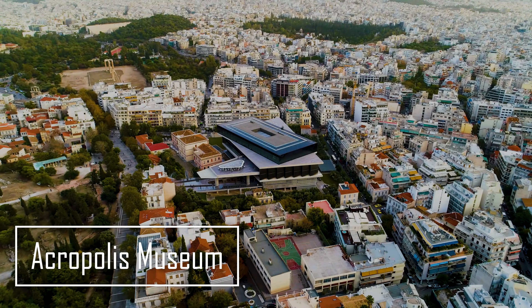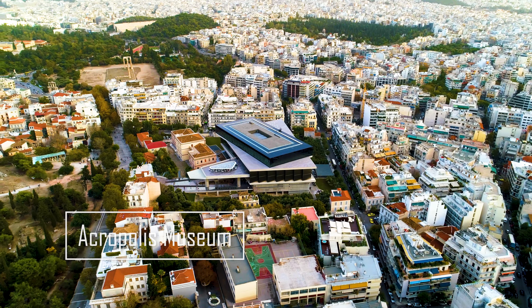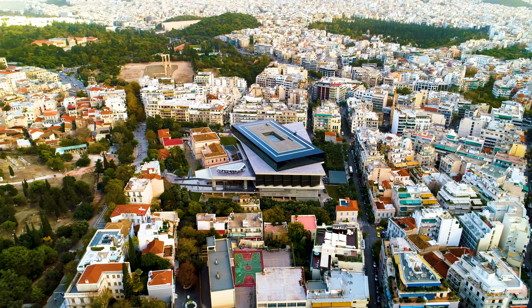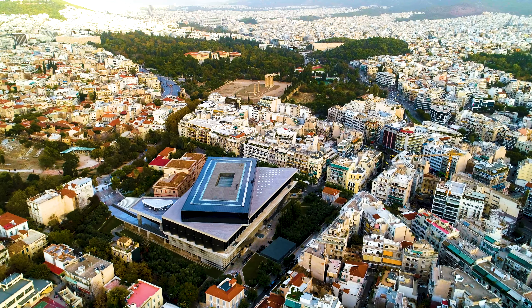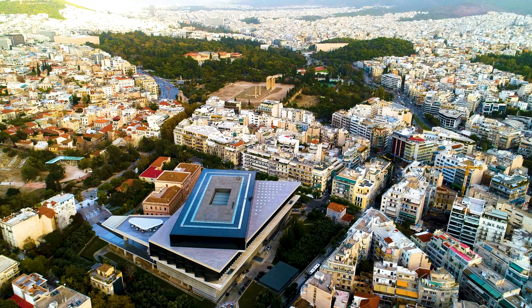To wind down, let's explore the Acropolis Museum. It's a modern architectural masterpiece that houses artifacts from the Acropolis itself. The views of the Parthenon from inside the museum are breathtaking, and the displays offer a fascinating look into the ancient world.